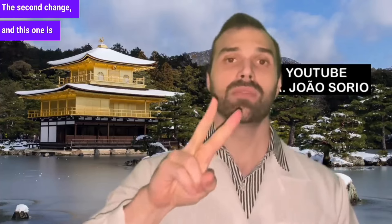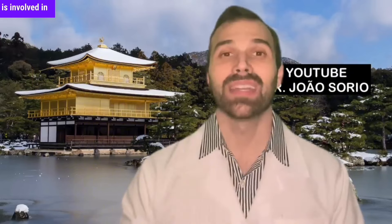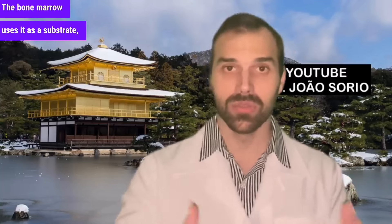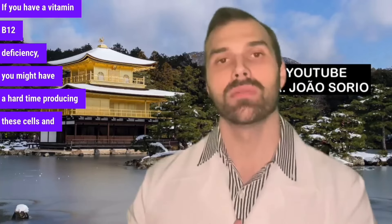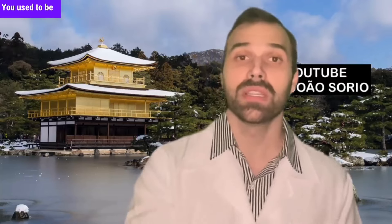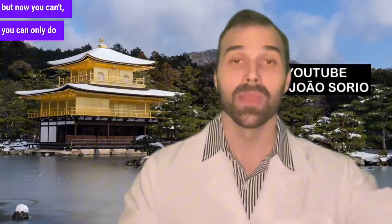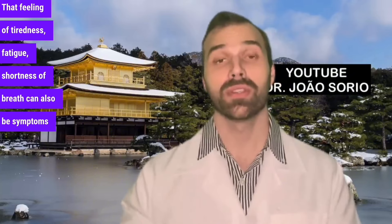The second change, and this one is very important: anemia. A vitamin B12 deficiency means you may have difficulty producing blood cells, since vitamin B12 is essential for the bone marrow to produce red blood cells. If you have a deficiency, you could end up with anemia. The symptoms of anemia include pallor, reduced physical efficiency — for example, you used to climb four flights of stairs, but now you can only do one or two — that feeling of tiredness, fatigue, and shortness of breath.